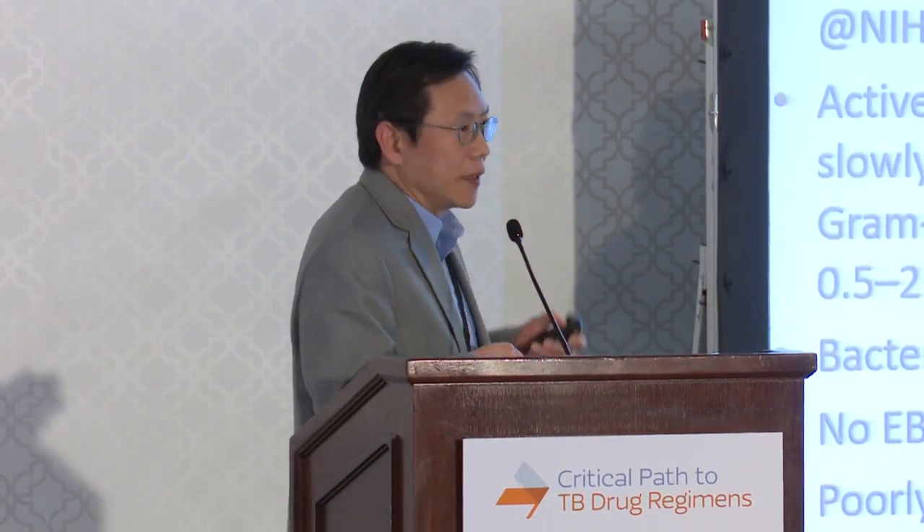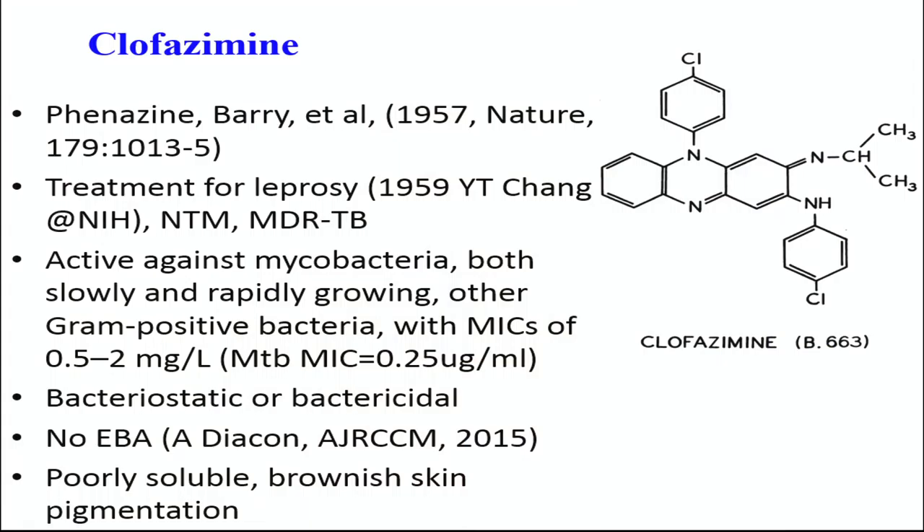Clofazamine is an old drug. It was first discovered in 1957 by Vincent Barry from Ireland. When he first identified this drug, he was developing it with a mind as a TB drug. But unfortunately, it wasn't very effective in the animal model. Then a researcher at NIH called Y.T. Zhang, in 1959, found it had activity against murine leprosy. So fairly early on, a few years after its discovery, it was being tested as a leprosy drug. In the early 60s, there were clinical studies done in Nigeria and African countries as a leprosy drug.